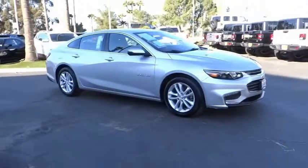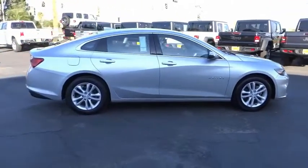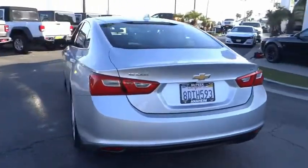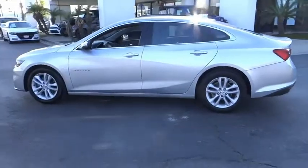Stop by and take a look at the 2018 Malibu. A combination of performance and fuel economy, the Malibu is a great commuting car and is priced below $20,000. This vehicle has less than 45,000 miles.